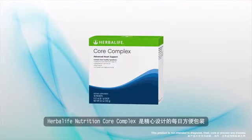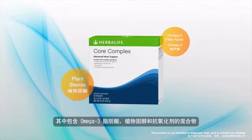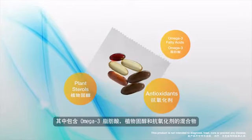Herbalife Nutrition Core Complex contains a blend of omega-3 fatty acids, plant sterols, and antioxidants in a convenient daily packet.